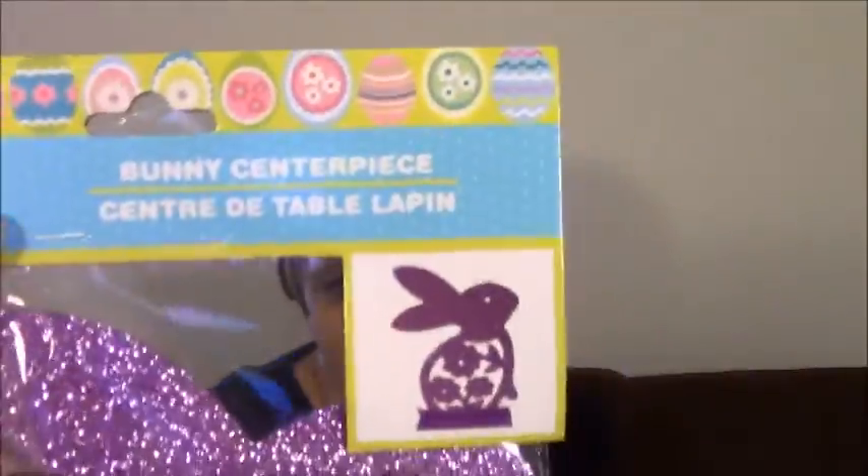This little bunny tabletop centerpiece was super cute — it's all sparkly and purple, just adorable!